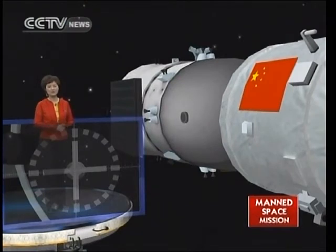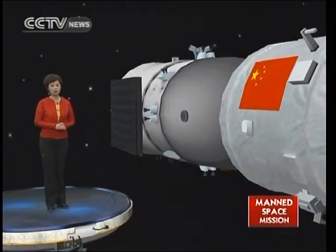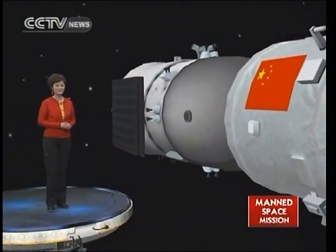This procedure will take about 10 minutes. I interviewed Liu Wang before the launch — manual docking has been one of the most demanding tasks in the space program. I asked how sure he was about success. He said, 'I'm 100% sure.' It shows his confidence and ability. But still, the process is very risky — so let's wish them luck.